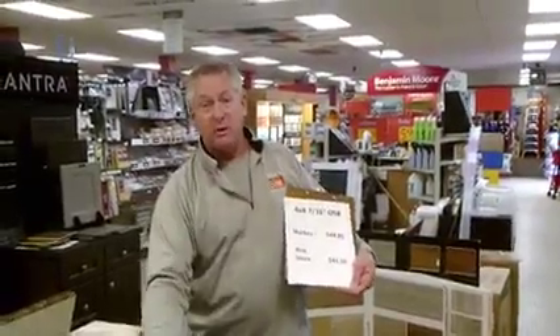We also carry plywood. The plywood market is absolutely crazy — it's never been this high in my lifetime — but we still have it and we're still very competitive on all our plywood pricing. Our plywood grades are very similar across the board.